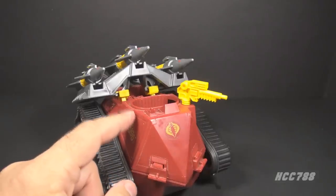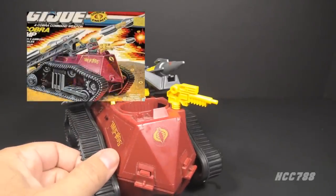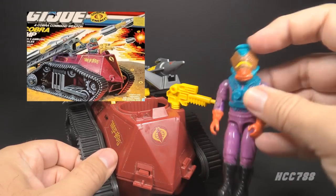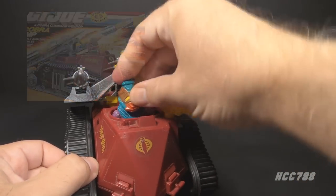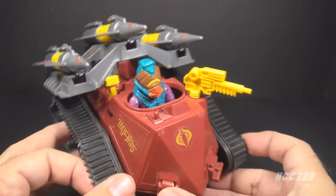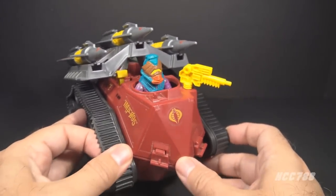Who should drive the Cobra Imp since it did not include an action figure? The box art, the comic book, and a lot of collectors use the 1988 Toxo Viper. He can fit right down in there. That's not really his job, but you can just stick him in there — that's fine.